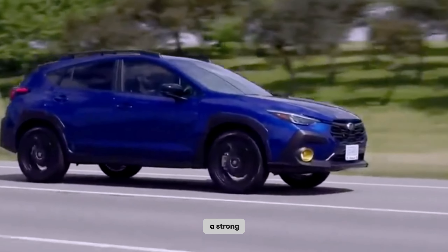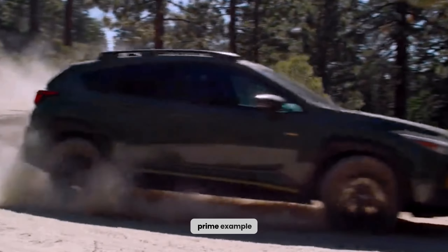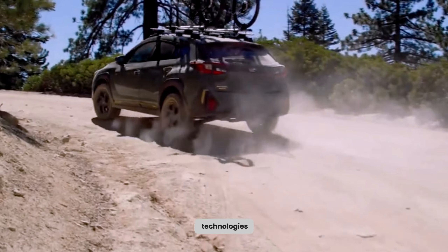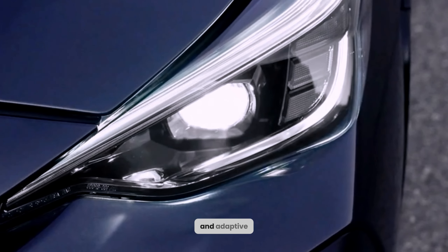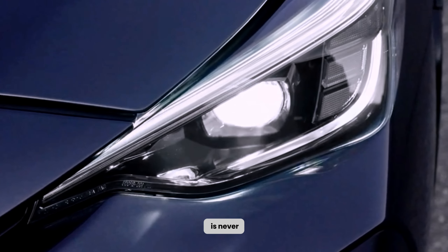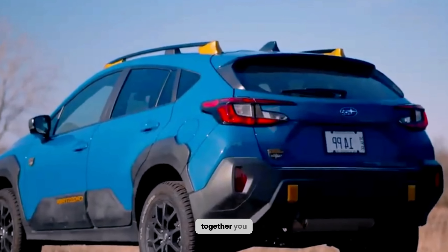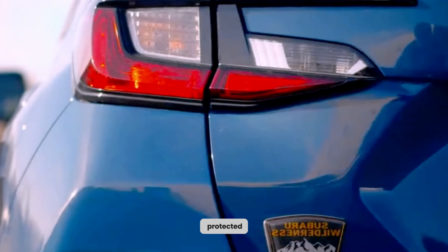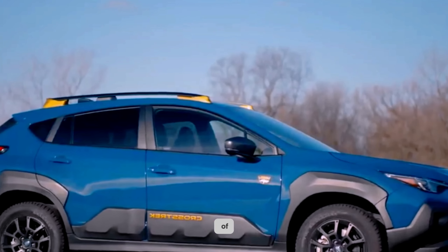Subaru places a strong emphasis on safety, and the 2024 Outback is a prime example of this commitment. Equipped with a range of advanced driver assistance technologies, including automatic emergency braking, lane departure warning, and adaptive cruise control, this vehicle ensures that your safety is never compromised. With these cutting-edge features working seamlessly together, you can confidently navigate the roads, knowing that you and your loved ones are protected. So sit back, relax, and fully immerse yourself in the thrill of the adventure ahead.